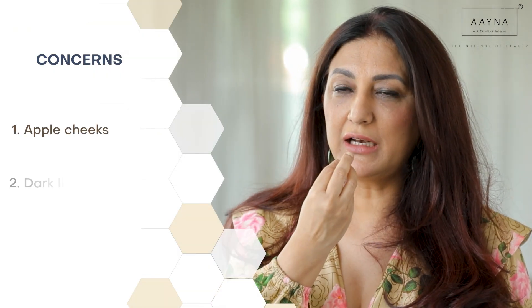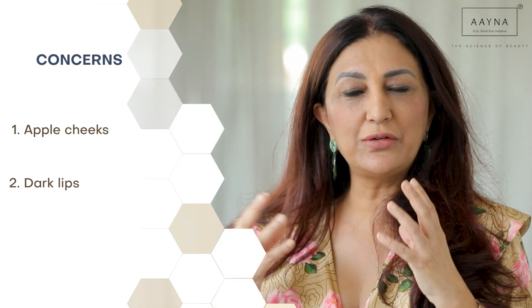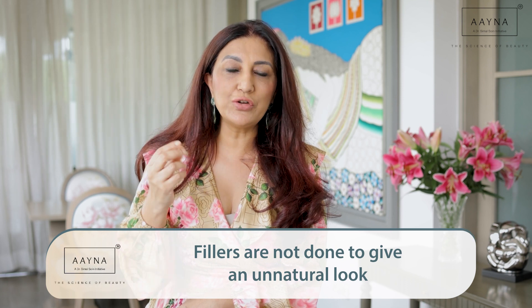So what are people scared about? They are scared about having apple cheeks, daffy duck lips, not being able to have movements, or any sort of stiffness — people shouldn't be able to tell. That's a lot of people's concern. What I would tell them is that we don't do fillers to give you that unnatural look.